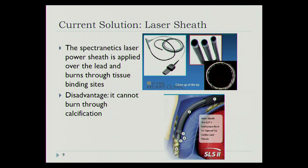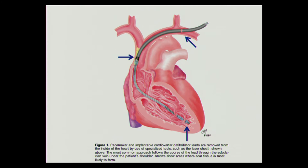The laser sheath works really well, except if calcification has occurred — it can't laze through calcification, and sometimes they even have to open the chest. This is done jointly with a cardiac electrophysiologist and a cardiac surgeon, because in rare cases the SVC or right atrium can be torn and emergency surgery is needed.